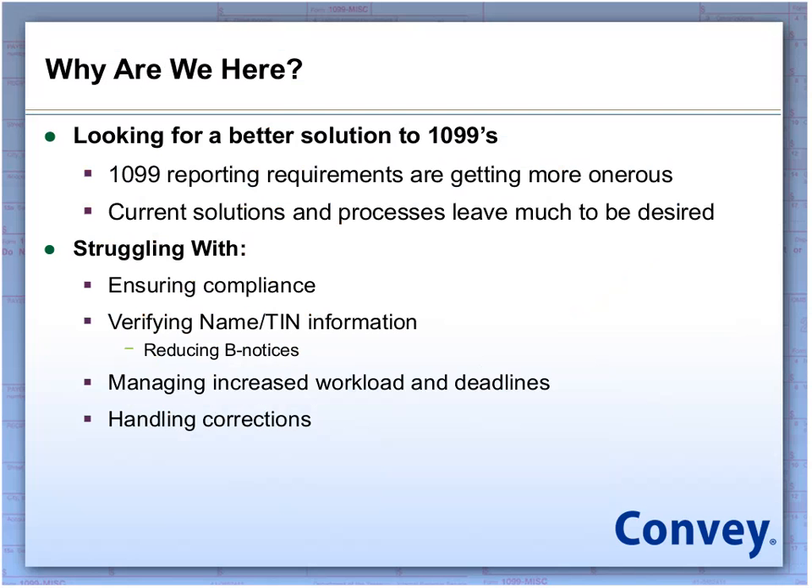So why are we here? Ultimately, we're looking for a better way to do 1099s. The reporting requirements are getting more intense for all individuals in the industry, and for most people, current solutions and processes leave a lot to be desired. Ensuring that you have the most up-to-date, accurate information is critical. If you're using a software processing solution, how do you know it has the most up-to-date records? Are you able to verify and maintain information to reduce B notices? How do you do W-9 solicitations? How are you going to handle the increased workload and deadlines?